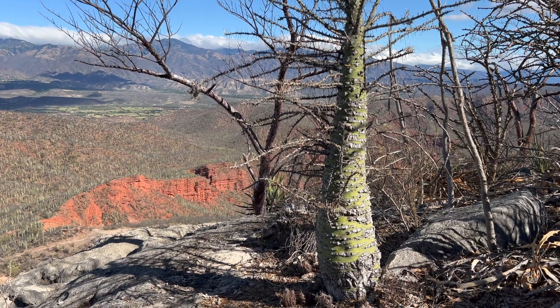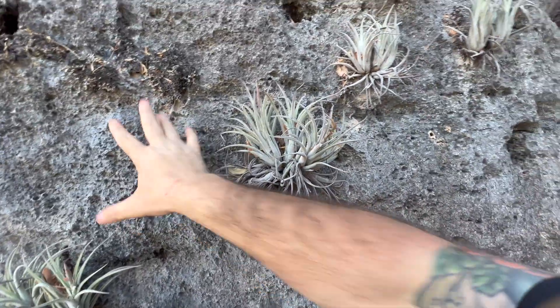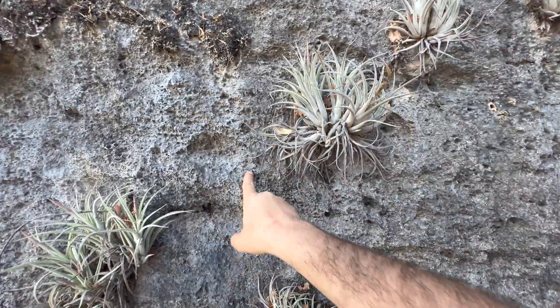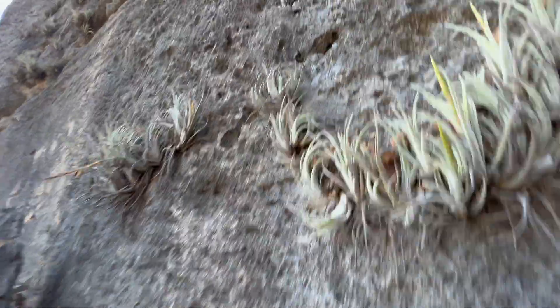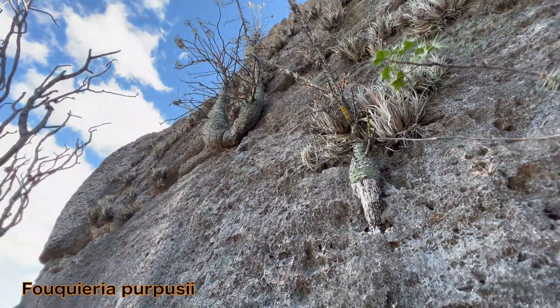We're here at the tip top of an area where they mine marble. Out of this dark black, almost grayish black limestone, you've got the Tillandsias growing. And then you've got the Mexican bottle tree here.